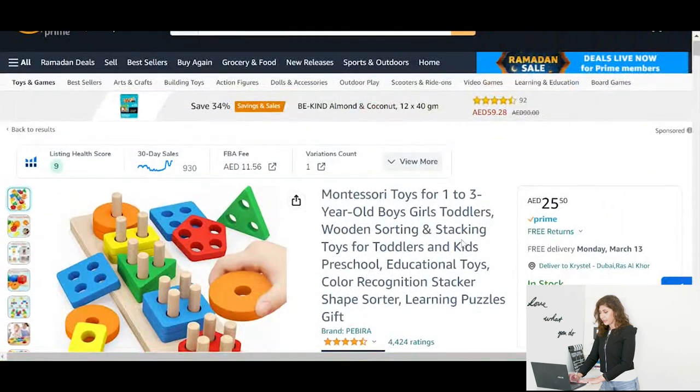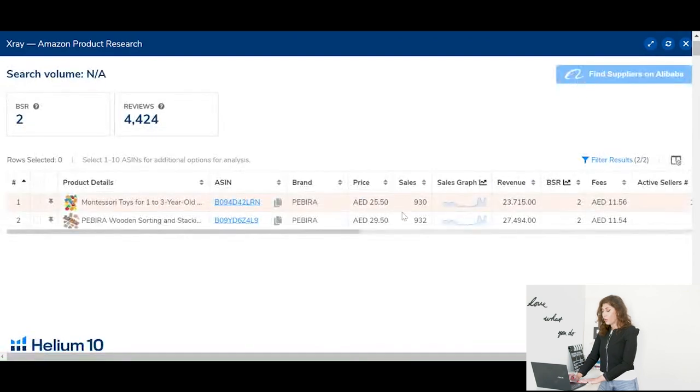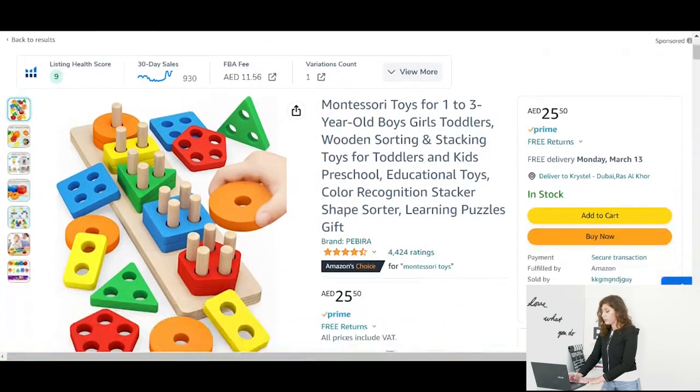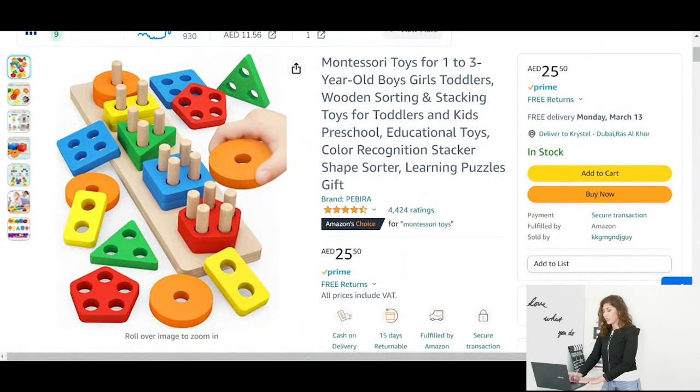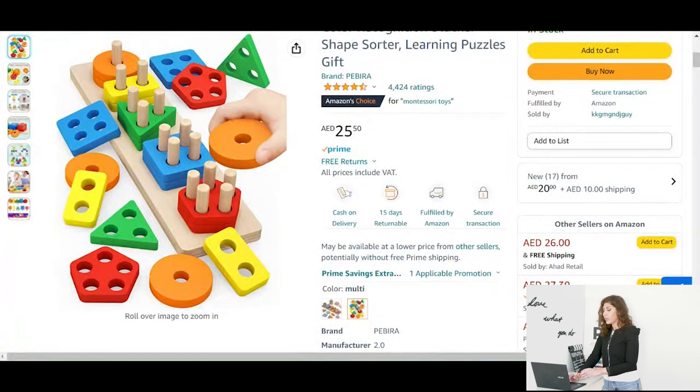I found this Montessori toy that is crushing it on Amazon. If I open the Helium 10 dropdown extension, you will find that the product is selling almost 930 units per month with an estimated revenue of 23,000 dirhams. These are estimated numbers of course.